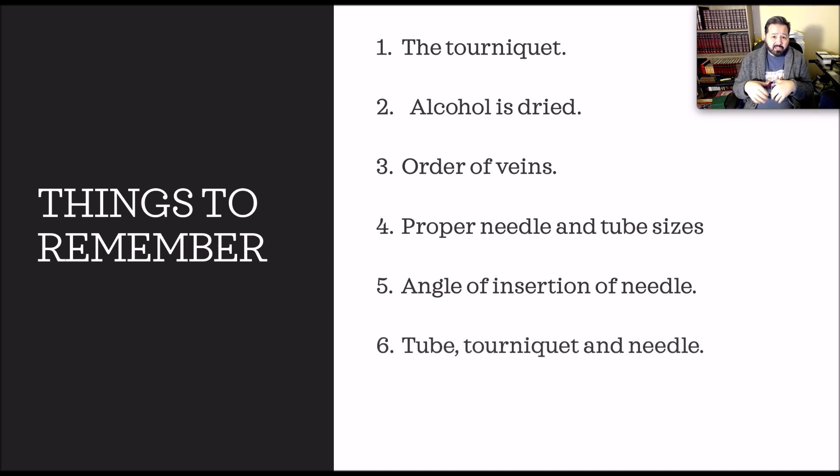It's always tube, tourniquet, and then needle, as shown in the PowerPoint. When we hit our last tube in and we're drawing blood, before I pop the tourniquet, I take the last tube out, invert it, set it down, pop the tourniquet, then take my 2x2, take my needle out. As I go to cap my needle and move away from the arm, I cover the site and put pressure there. You can watch that in detail in my straight needle blood draw video.